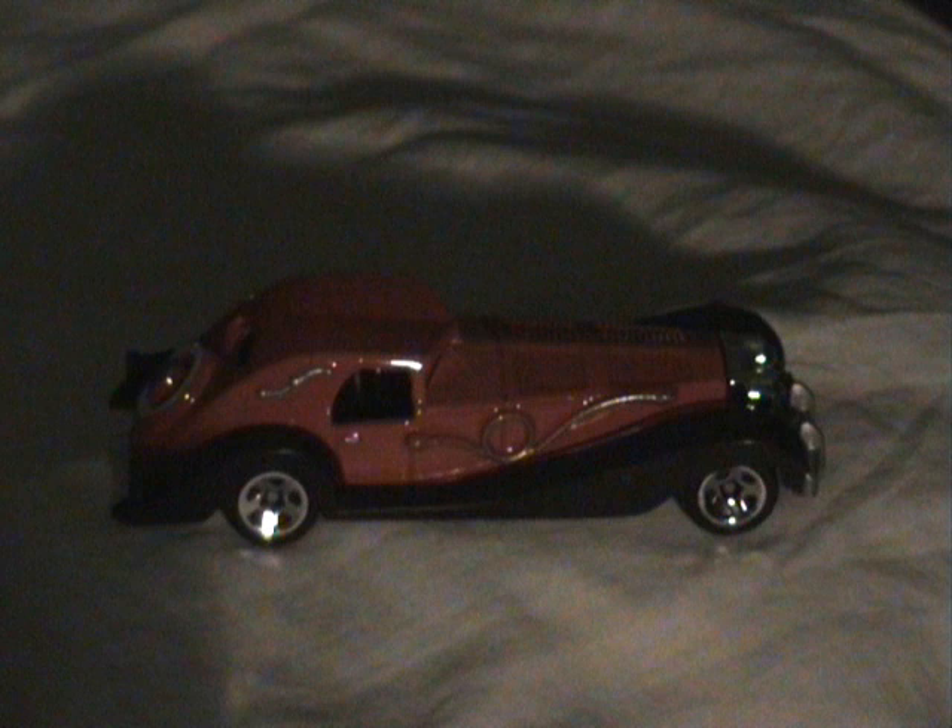This is really a great model and I didn't even know it was in existence. The story was the car first appeared in the movie when it was skidding and then stopping beside a house.